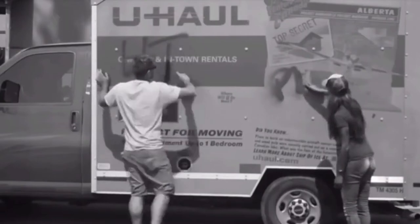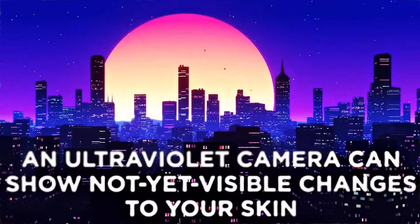This camera can be used to show the effect of the sun on surfaces, skin, and children. If you have a child, you should watch this video to learn how to protect your children from these rays.